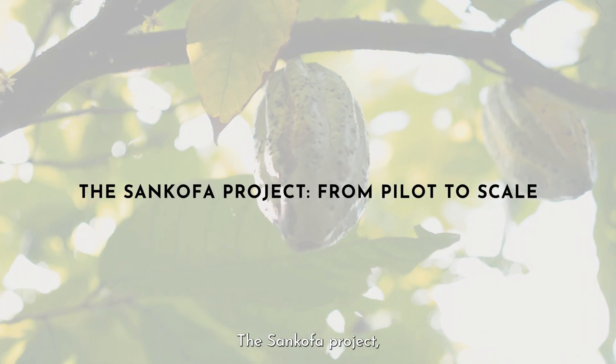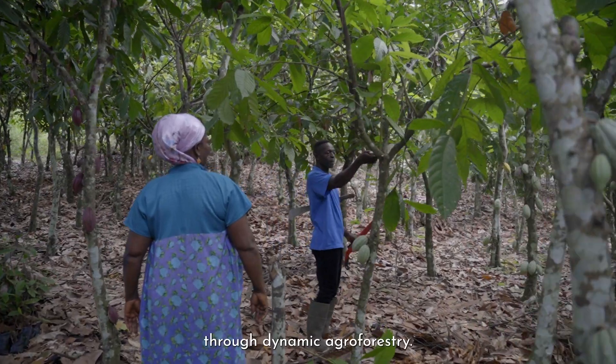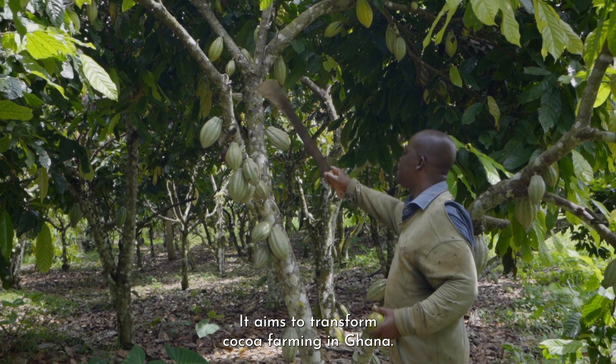The Sankofa Project, a multi-stakeholder pilot project, offers a solution. Through dynamic agroforestry, it aims to transform cocoa farming in Ghana.